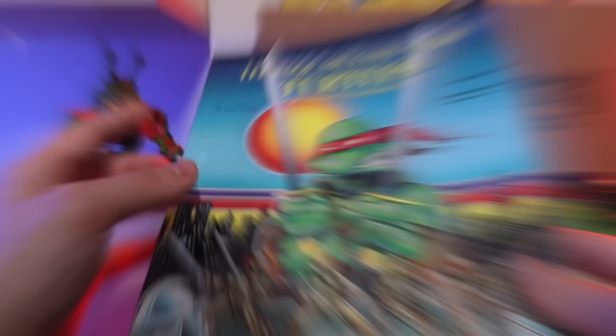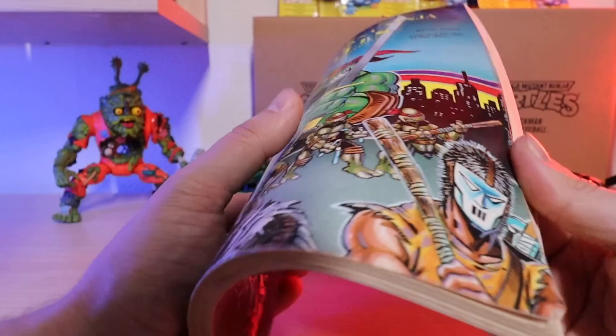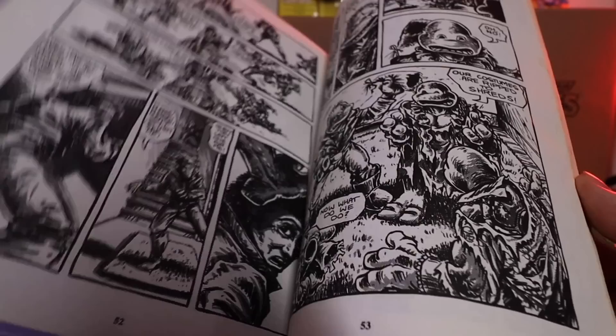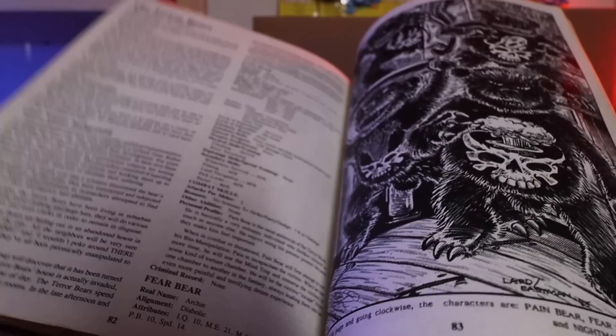Next up, I got the first book of the Teenage Mutant Ninja Turtle RPG by Palladium Books. This is one of the first licensed properties that the TMNT Mirage comics actually licensed out — here is just the tabletop RPG with all the rules and some really cool stuff. I think the artwork is done by Peter Laird or Kevin Eastman inside. It shows you how to play the game — I already had the expansions. Look at the Terror Bears over here, super awesome. This is the TMNT origin, just a really cool book to own.